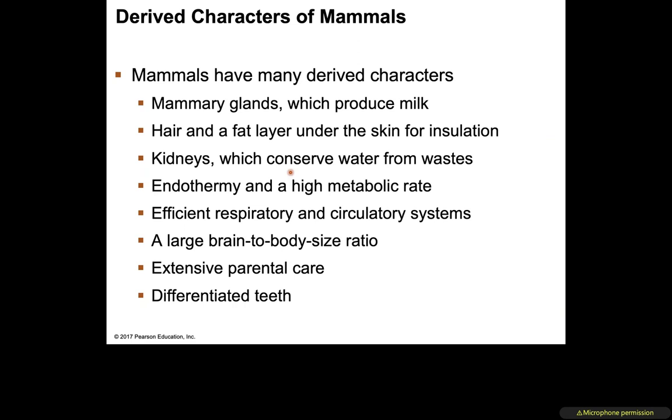Even mammals that appear to lack hair — like dolphins — do have some remnants of hair. Mammals have kidneys to conserve water from waste. They are endothermic with high metabolic rates, efficient respiratory and circulatory systems, and a very large brain-to-body ratio. They also have extensive parental care — this is a generalization, as not all mammals have it, but the majority do.